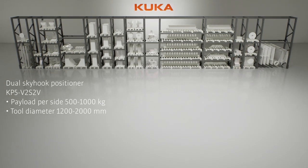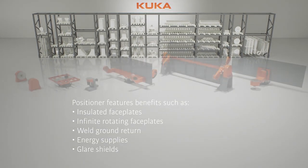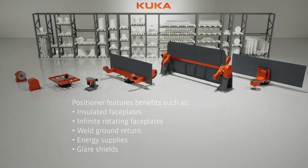KUKA Positioners feature various benefits, such as electrically insulated faceplates, weld ground return, energy supplies, and glare shields.